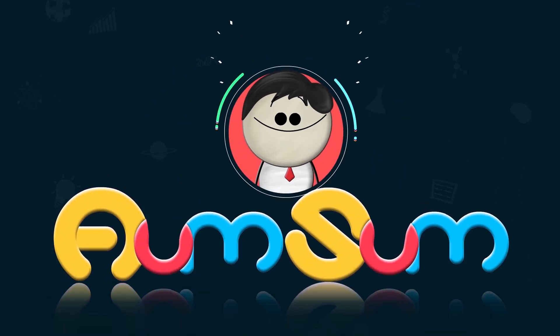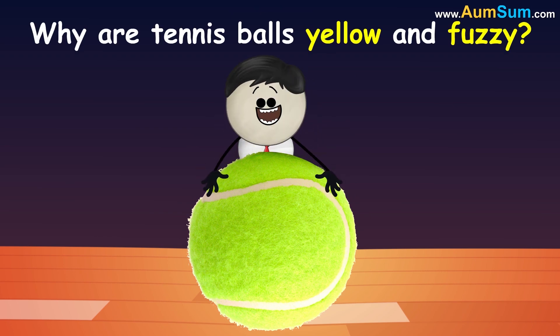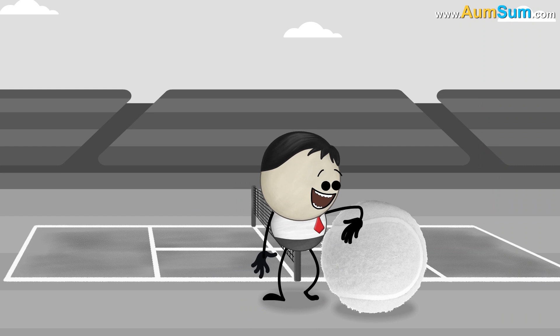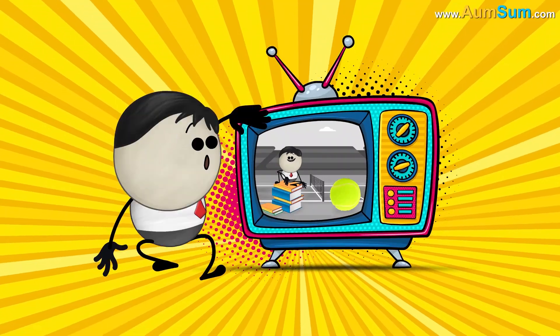It's AumSum Time. Why are tennis balls yellow and fuzzy? Earlier, tennis balls were white, but later they were changed to yellow because studies showed that yellow balls were easier to see on televisions.